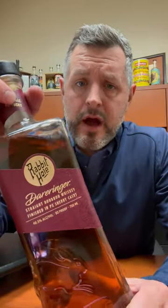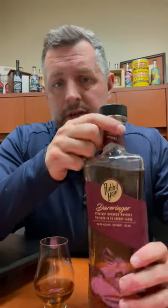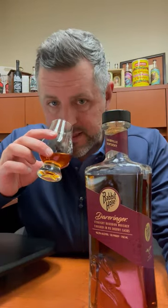Today I am taking a look at Rabbit Hole Derringer, a 93 proof non-age stated straight bourbon whiskey finished in PX sherry casks. Those are the sweetest style of sherry, so what you would expect is a very nice hit of red fruit sweetness imparted by anything finished in those barrels. So let's take a look.